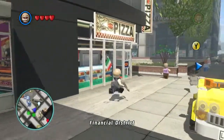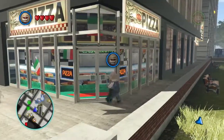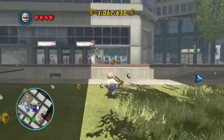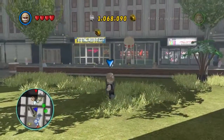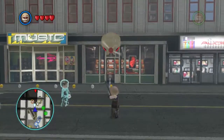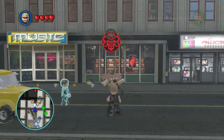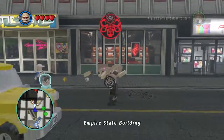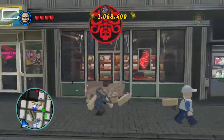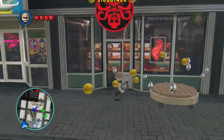Okay, so what are we doing? Is it the pizza place? It's gotta be the pizza place. Come on, it's not the pizza place. So what are we looking for? Well that looks suspicious. That looks really suspicious. It wasn't the pizza place, it was the sushi place.